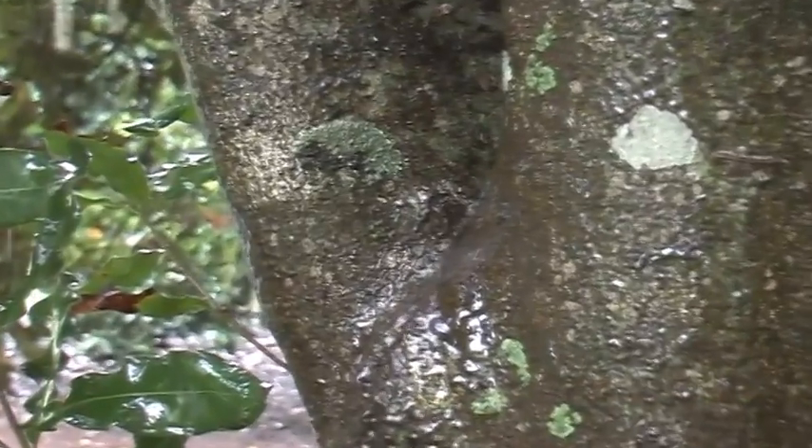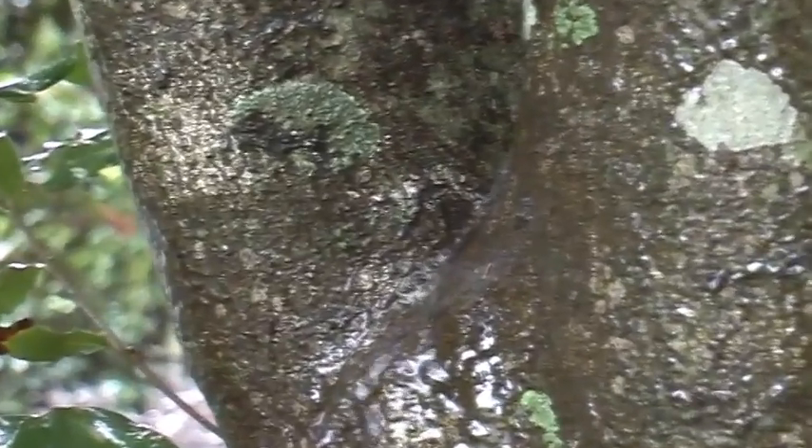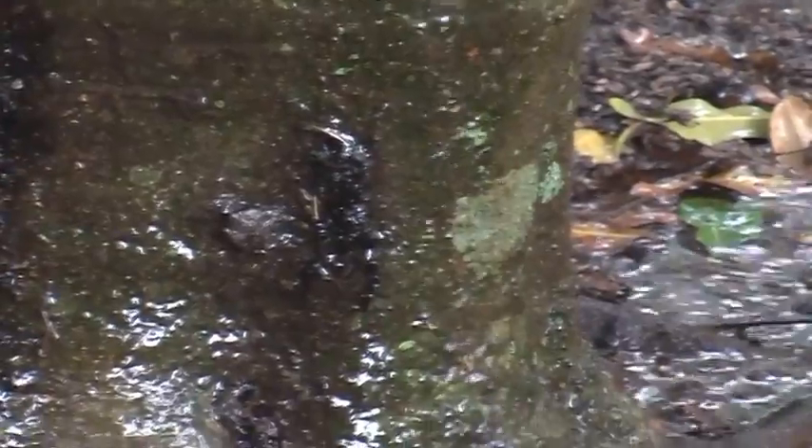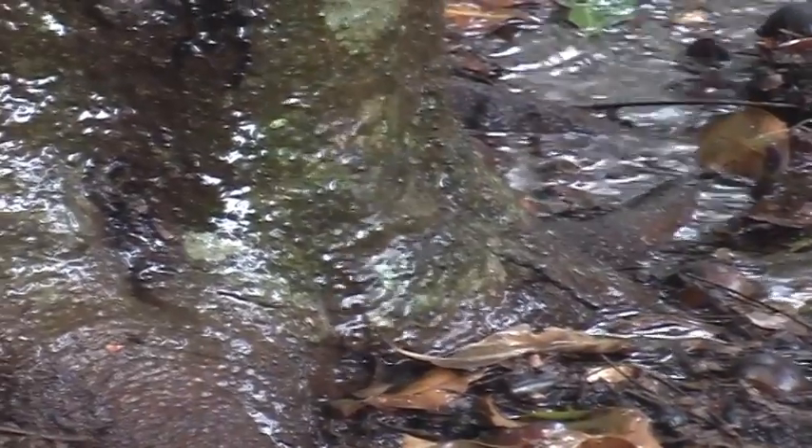We calculated that up to 28% of the water falling onto an orchard was funneled down the tree trunks. On average, five to ten percent of rainfall was converted to stem flow. This high level of stem flow is thought to be due to the architecture of the macadamia tree and its smooth bark.